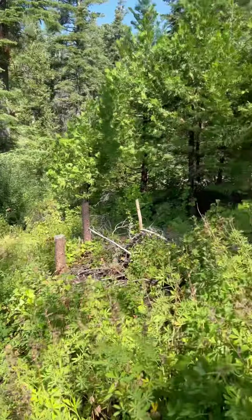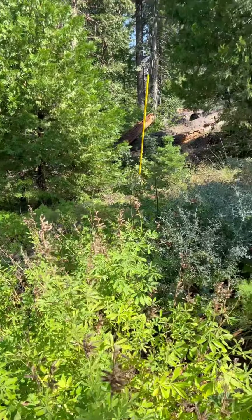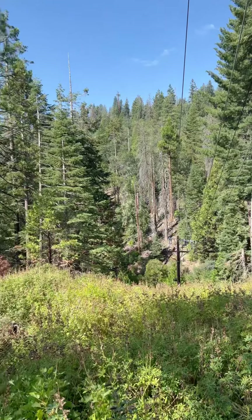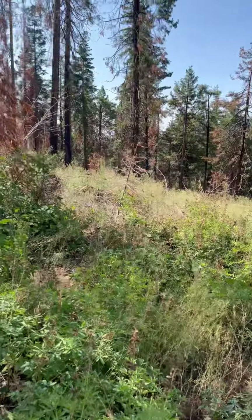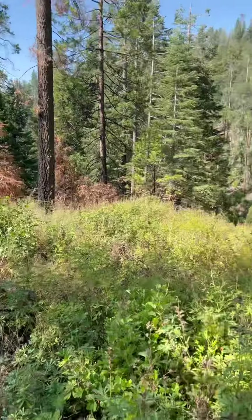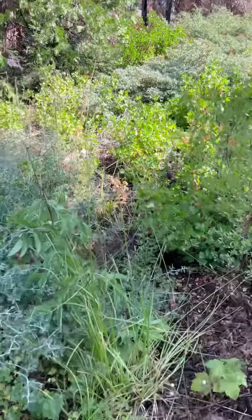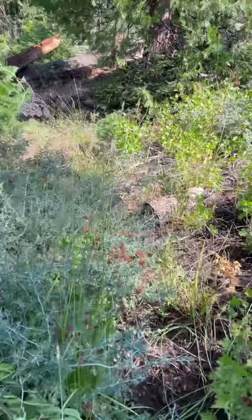Great weather for mushroom hunting. I will be keeping an eye out for the elusive Amanita muscaria, and any little blue smurfs that I might see lurking.